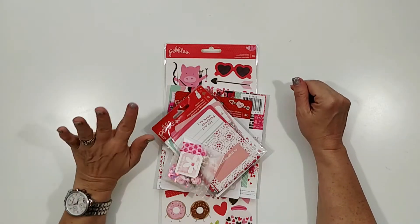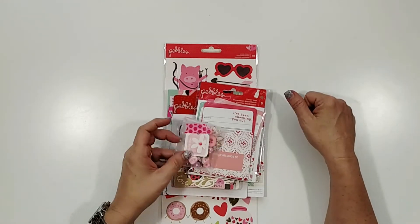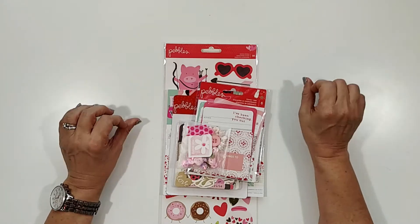Hey guys, welcome back to my channel! Today I just wanted to come on real quick and share with you a little package that I got from Polka Dot Mailbox.